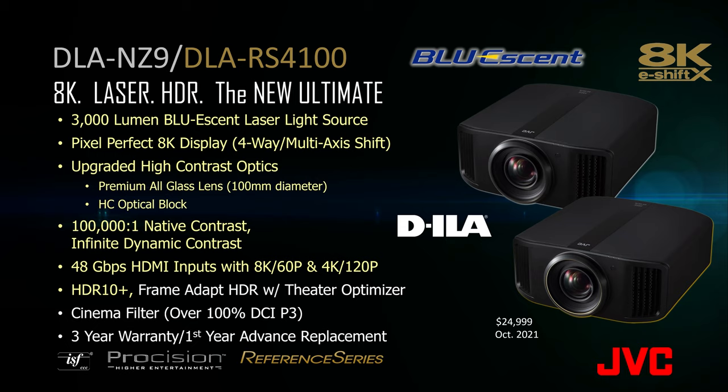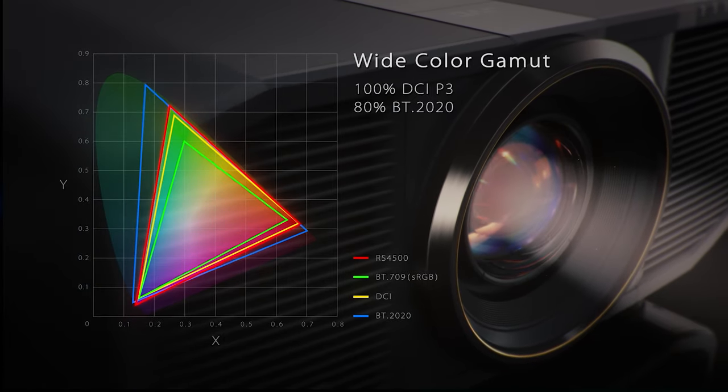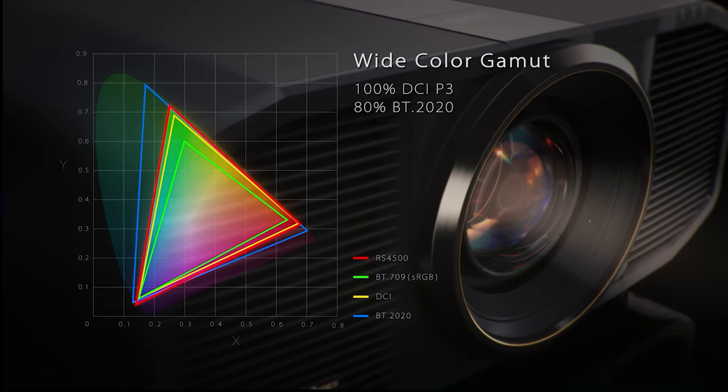Frame Adapt HDR with Theater Optimizer ensures that dynamic tone mapping is done automatically each and every time you play HDR content, ensuring bright scenes aren't clipped and dark scenes aren't crushed. HDR10 Plus builds on that dynamic tone mapping to ensure that HDR10 Plus content is played back with the director's intent. A wide color gamut incorporating a cinema filter delivers over 100% of DCI-P3 color space.